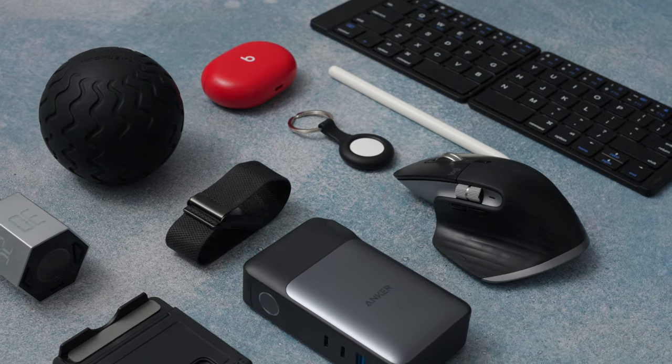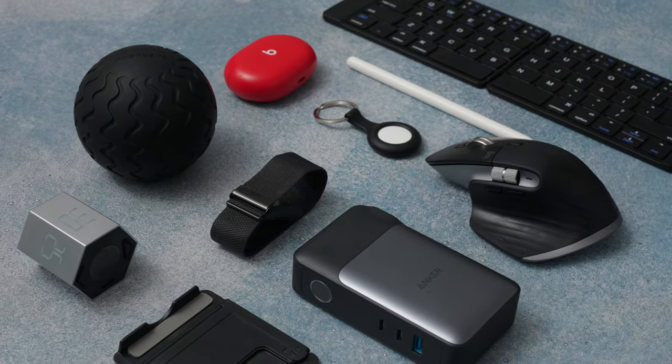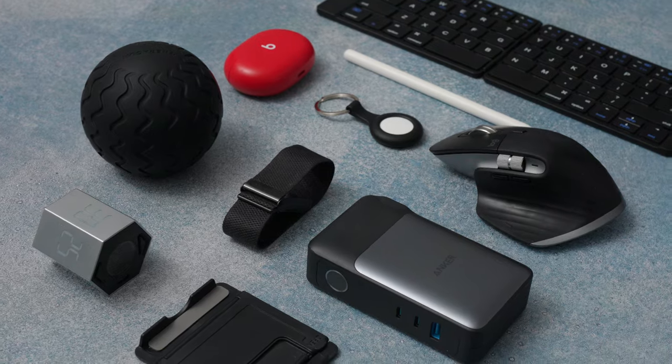Tech nowadays is getting pretty pricey. So I've been on a mission to find the different tech and gadgets that lean more towards that affordable and cheaper side of the spectrum, but at the same time still actually being high quality and useful.